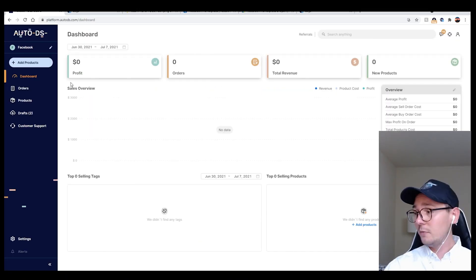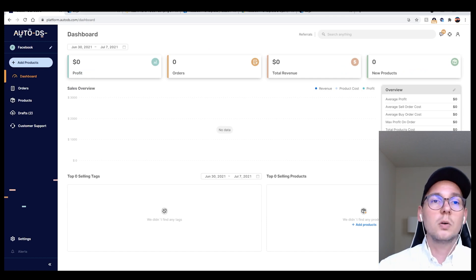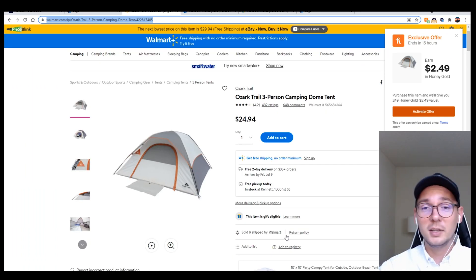Alright, so I have my sync turned on. From now on all my listings will get tracked. I'm going to show you the process of uploading a listing into this system and then how the system tracks it on Facebook Marketplace. Let's assume I've done my product research on Walmart and I want to list this item.